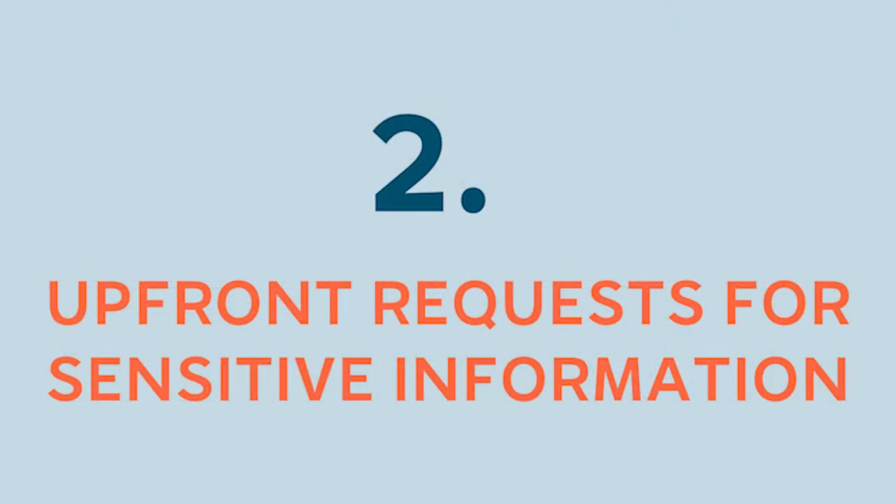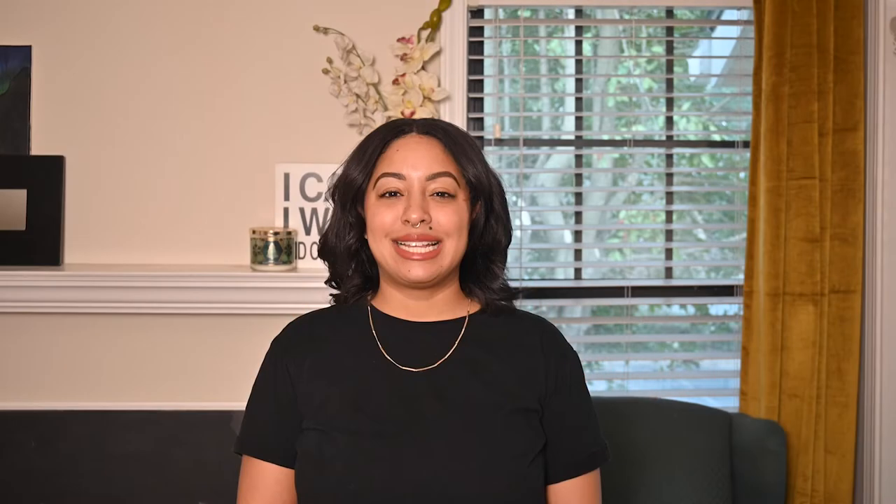Number 2: Upfront requests for sensitive information. Sensitive information, like your social security number, date of birth, or bank account information, should never be a part of the early recruitment process. Eventually your employer will need this information for taxes and benefits enrollment, but only after you have a written job offer, and sometimes not until your first day on the job. Real hiring managers want to examine your resume, not your driver's license. So be suspicious of any recruiter that's asking for personal information as part of your initial application.